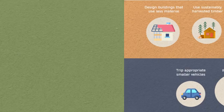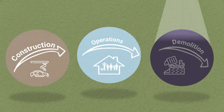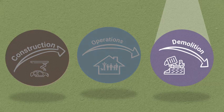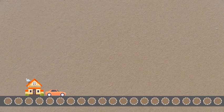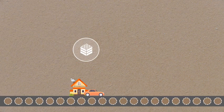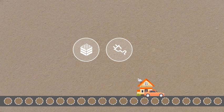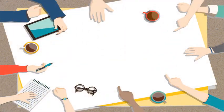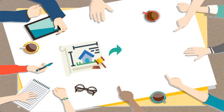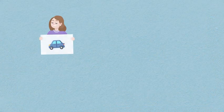In order to fully capture the benefits of material efficiency, policy action is needed. Current material-related policies mainly focus on landfill diversion and mass rather than life cycle GHG reductions. The design of houses and vehicles determines how much material they will use, how much energy they will consume throughout their life cycle, how long they will last, and how easy it will be to reuse and recycle their components. This offers a great entry point for policymakers, who could use instruments like building standards and codes to influence the design.